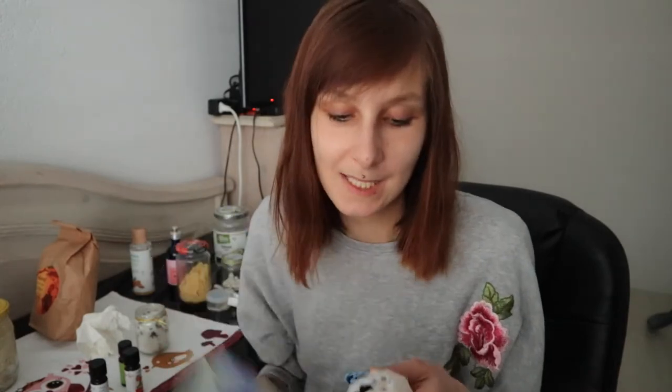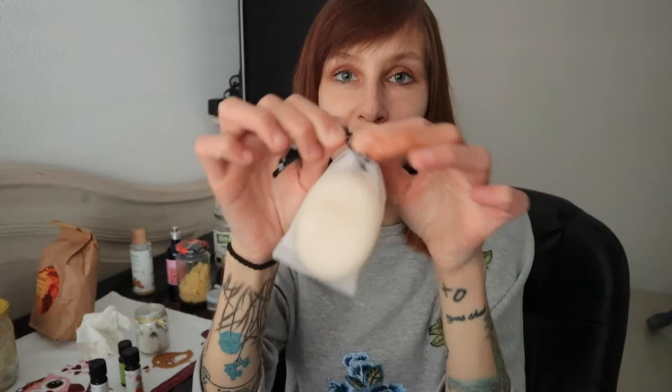For my hair, I use a bar shampoo. The one I bought comes in plastic packaging, but it's good because I can simply refill it with another bar of soap or shampoo and reuse the container. I'll definitely buy another one — it also smells good.